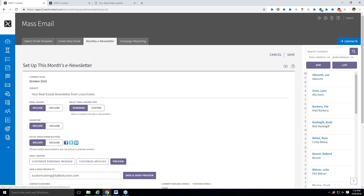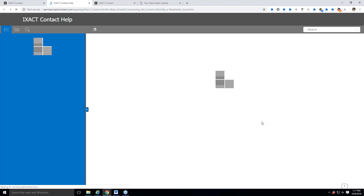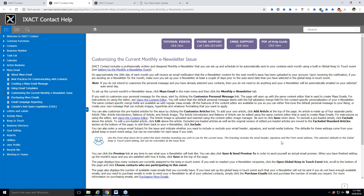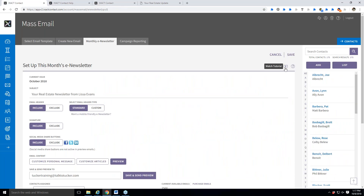One thing I want to show you first in here is where you go for help. Up in the gray section you have the overall help with a question mark where you can look up topics, search for videos, and more. When working in a section like this, look for a question mark down in the workspace — there's also a video tutorial icon. If I hit the help button, it takes me to the text-based help for customizing the monthly e-newsletter. If I hit the play button, it brings up a video tutorial about setting up the newsletter — already topic-specific.